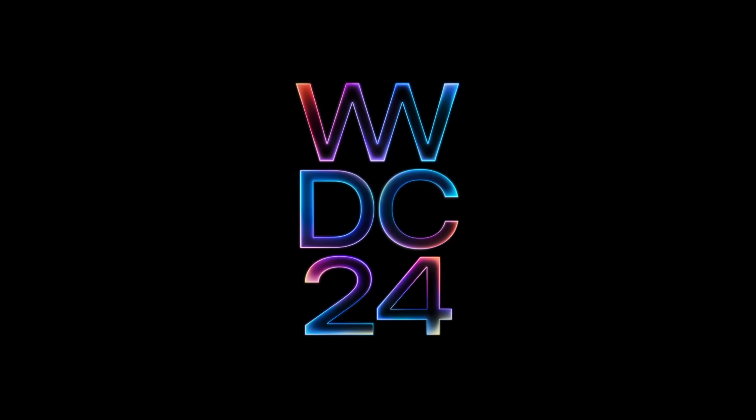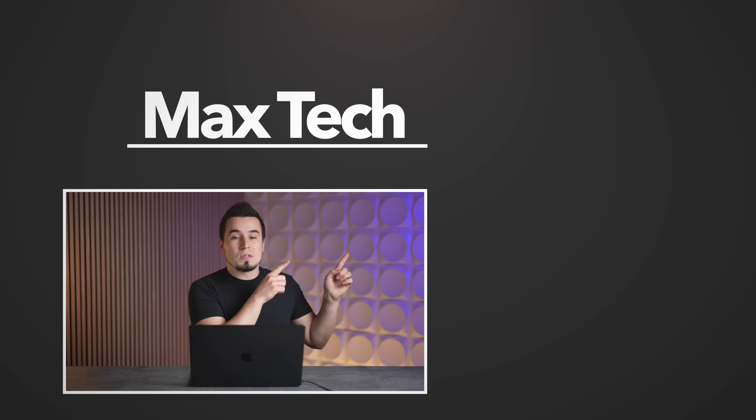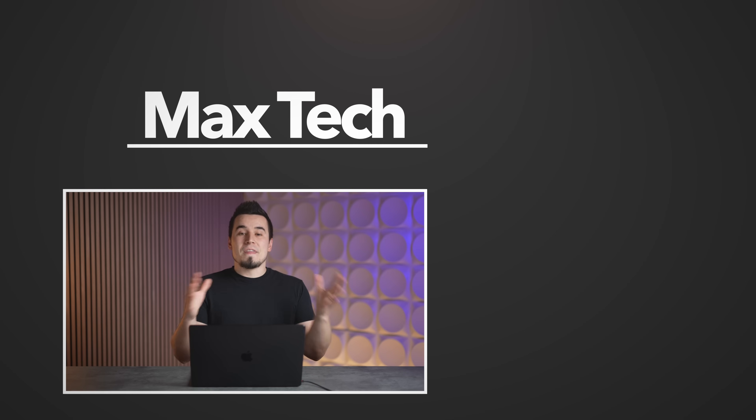The only question left to answer is what's going to happen with the M4 Max and are we going to see it at WWDC? I'll answer that in another video — click the subscribe button above and check out the other M4 iPad Pro videos we just made. Thanks for watching and we'll see you in the next video.